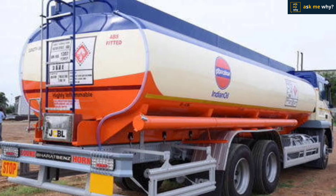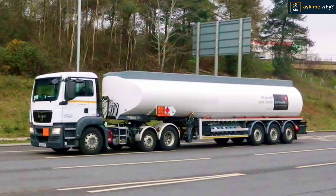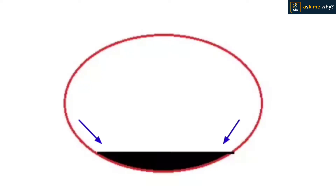If you look at an oil tanker or a water tanker, it is made in a cylindrical shape. Even though it is easy to make a rectangular box shape, why is the cylindrical shape chosen? The first reason is that the cylindrical shape makes it easy to remove the oil or water from the tank, as the oil reaches the bottom of the tank. With a box shape, the oil scatters underneath and gets left in the corners, making it difficult to clean.